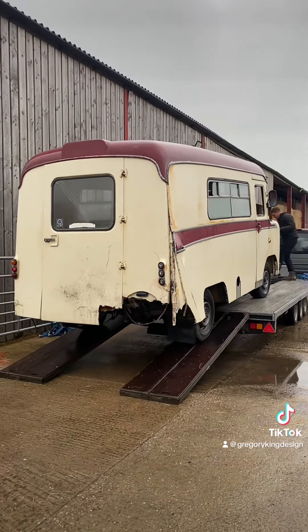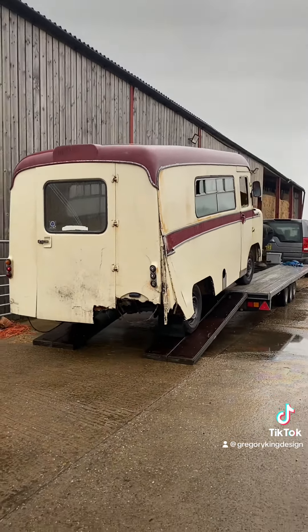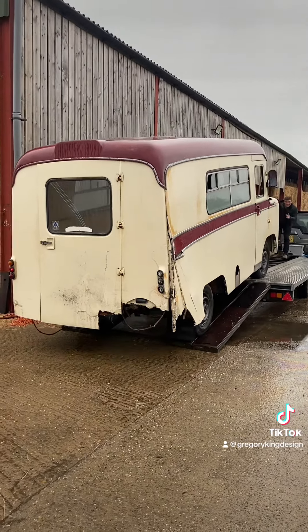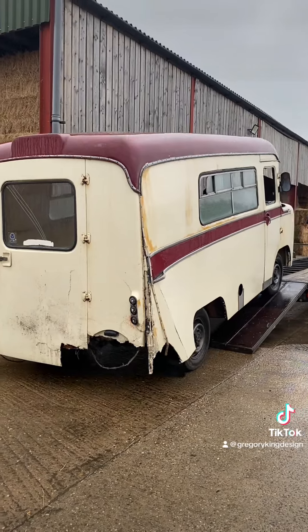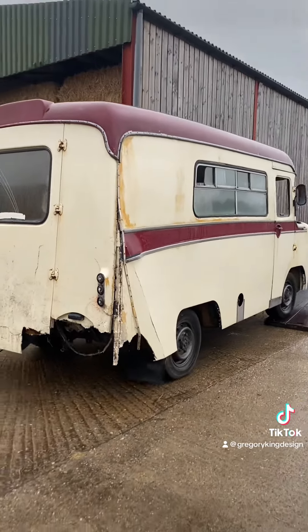Now I know lots of you are going to say this is repairable. I have looked at it in many ways — the whole shell is twisted and all the structure is completely damaged. Being fiberglass you can repair it, but it's never quite right again.